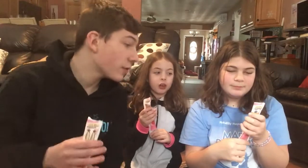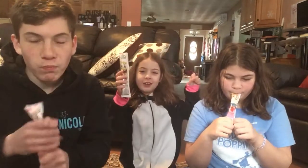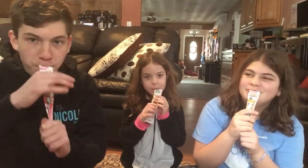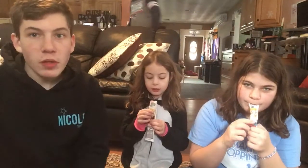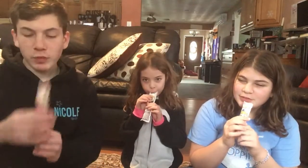That's a really strong flavor. It's definitely strawberry. I can't tell if I like it or not. It's too sweet. It has a lot of flavor. That's pretty good.